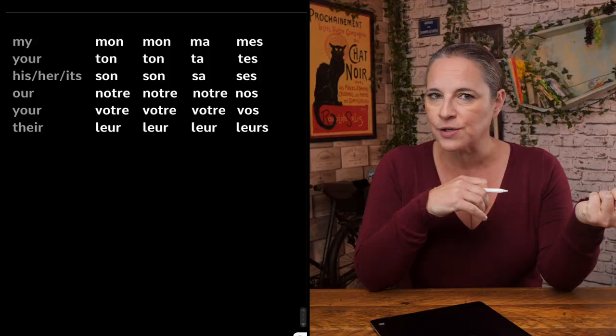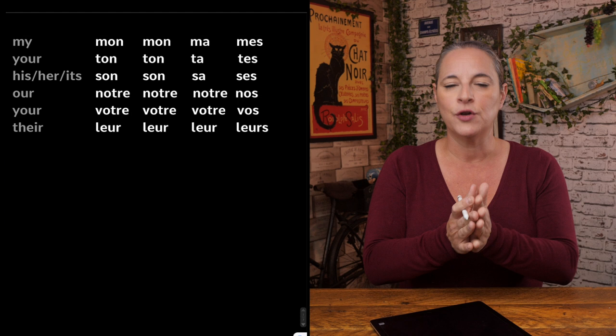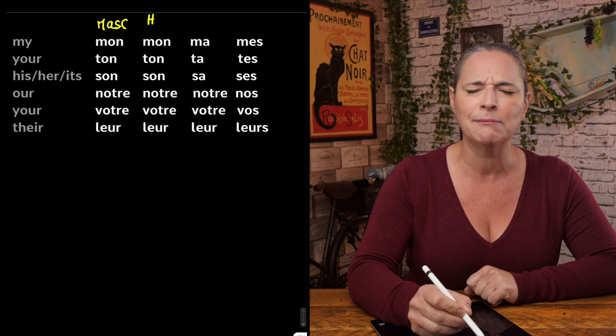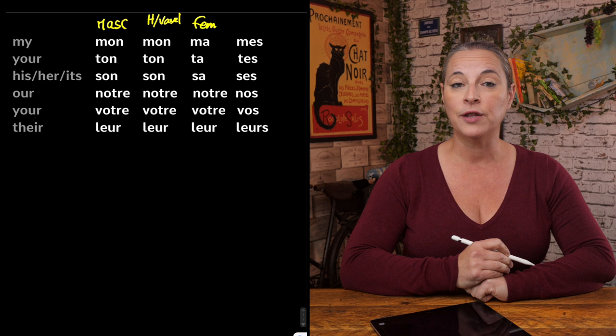Now, here's a chart. I've given it to you as simplistically as I can, to show you that we've got four ways of using these possessive adjectives. For 'my', we use 'mon' when the word that follows is masculine. We also use 'mon' when the word begins with an H or a vowel. We use 'ma' when the word that follows is feminine. And when the word that follows is plural, we use 'mes'.